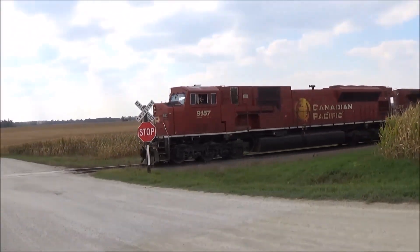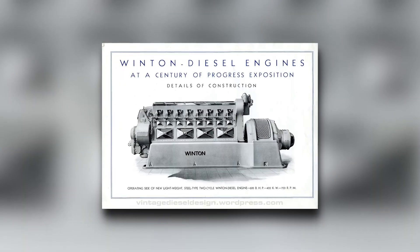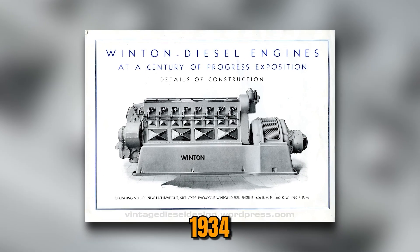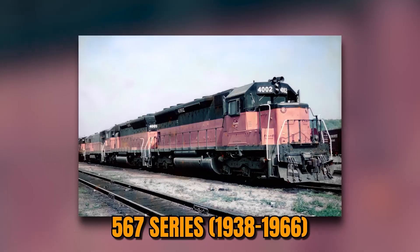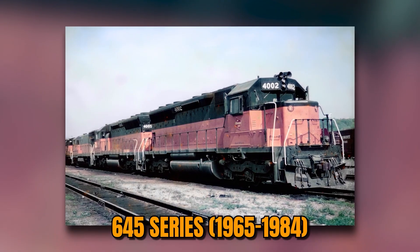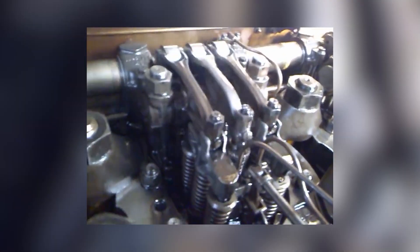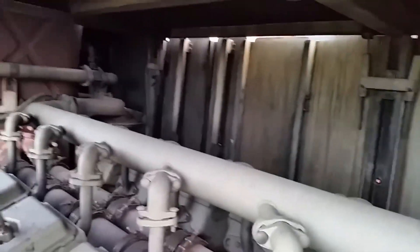EMD's entire identity was built on two-stroke diesel technology. From the Winton 201A in 1934, through the legendary 567 series from 1938 to 1966, and into the 645 series from 1965 to 1984, every successful EMD locomotive used two-stroke architecture. It was simple, proven, and utterly reliable. Until it wasn't.